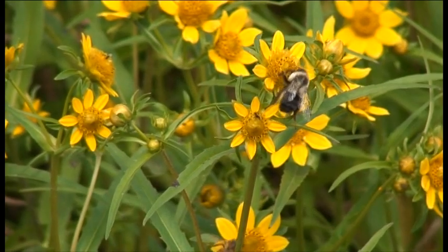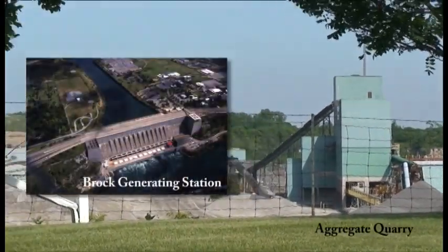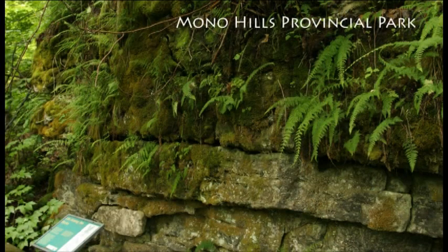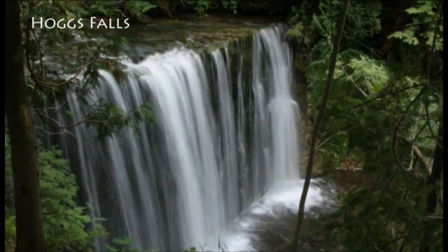Even with this designation, the Niagara Escarpment faces many challenges. At times, our uses are at odds with its natural preservation. It's protected by the Niagara Escarpment Plan, National and Provincial Parks, Conservation Authorities, the Bruce Trail Conservancy and many more environmental and community organizations like ours across the province.